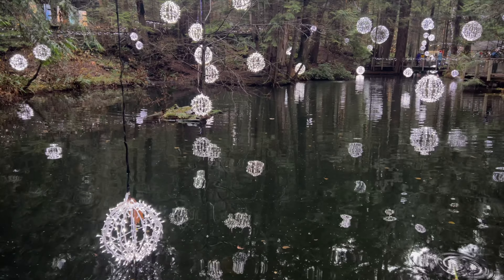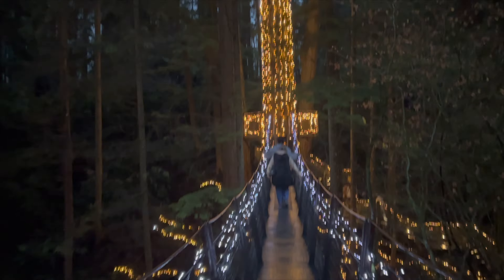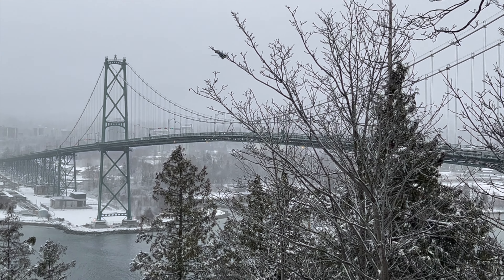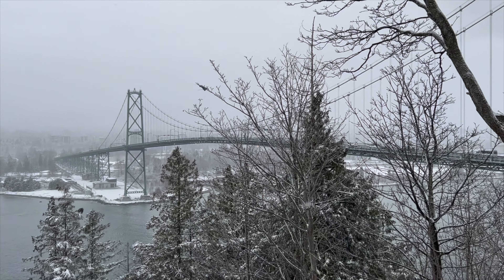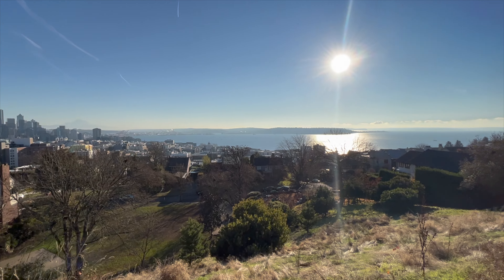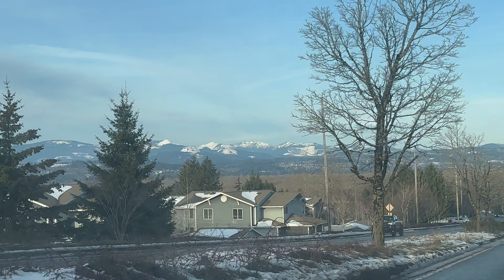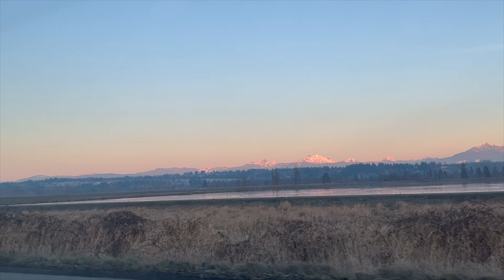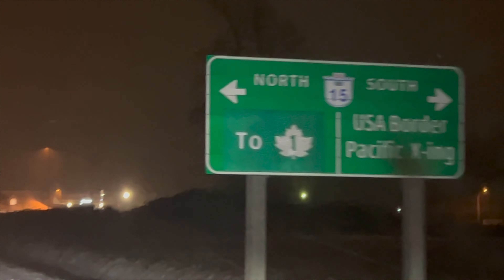Hey everyone, it's The Hungry Tourist. Today I'm going to be taking you along on a trip to Vancouver, Canada. Vancouver in the wintertime is an absolute dream — it's so charming and the perfect place to see snow. We drove to Vancouver from Washington, so we did cross the border. If you are coming in from the US, it should be no big deal. Just bring your passport and leave any contraband behind.